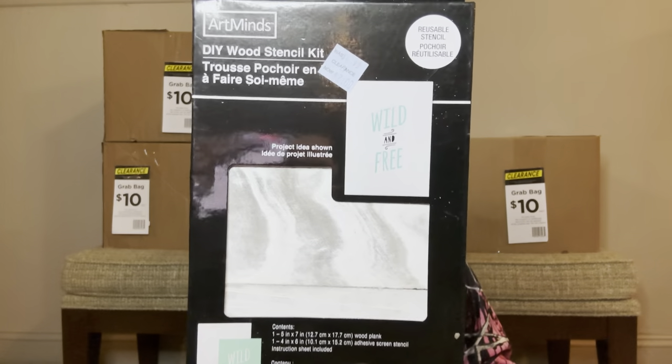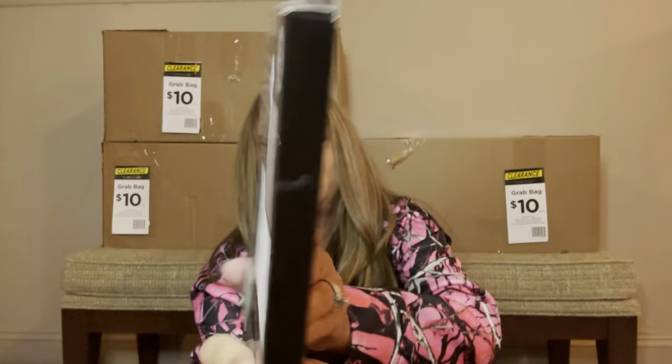Then we have a DIY wood stencil kit — 'Wild and Free' it says. It looks like it went down to clearance, down to $2. I'm not sure exactly how to work these, but we have this item right here. And then it looks like we have another one — just two of those.